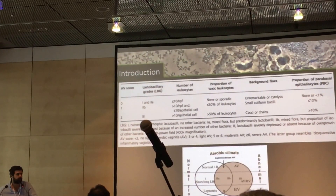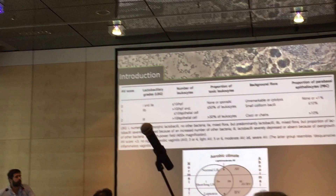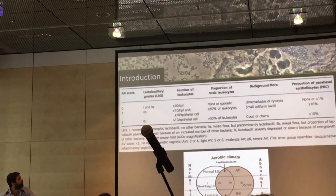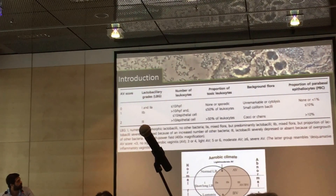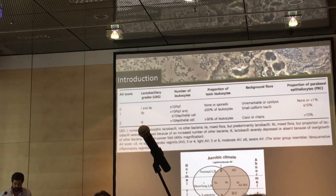The diagnosis can be easily done using a microscope — a wet mount. For that you must look at the lactobacillus grade, the number of leukocytes, the proportion of toxic leukocytes, the background flora, and the proportion of parabasal cells. Using these algorithms or schemes, you end up with an AV score.